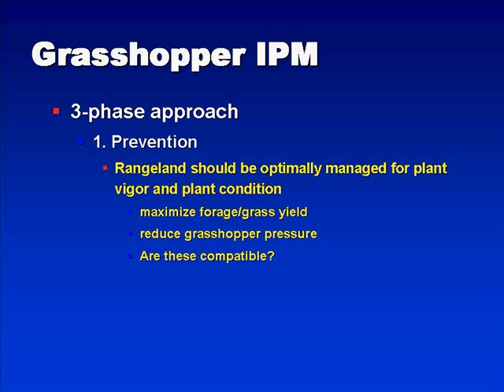Behind grasshopper IPM, we want to think about it as a three-phase approach. The first phase being prevention. There are a number of things that ranchers can do to try to prevent the buildup of grasshopper populations. Rangelands should be optimally managed for plant vigor and also for plant condition. We want to maximize the forage and grass yield. This is an obvious objective for ranchers, but we also want to try to reduce grasshopper pressure, and we'll be able to discuss the compatibility of these two issues.